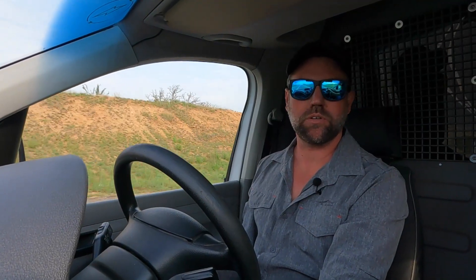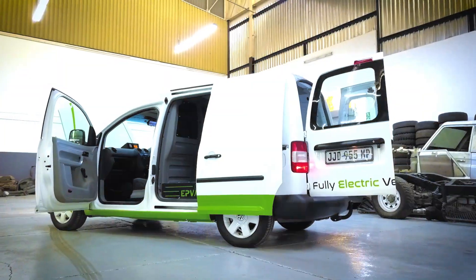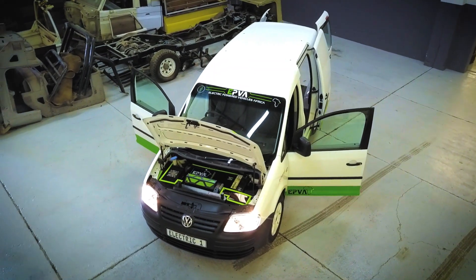There are two models we do — we've got the 23 kilowatt hour battery pack and the 55 kilowatt hour battery pack. On the 23 kilowatt hour we are able to do about anything from 90 to 110 kilometers range.